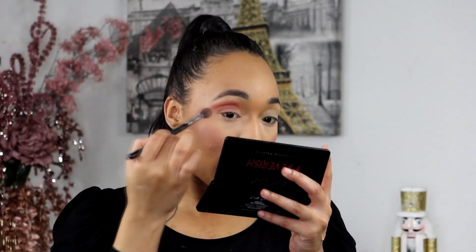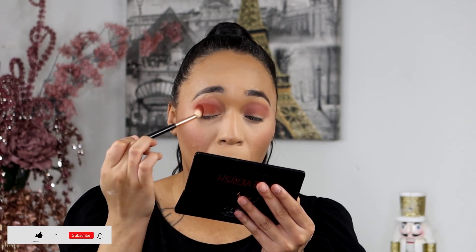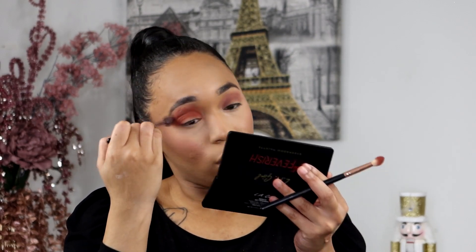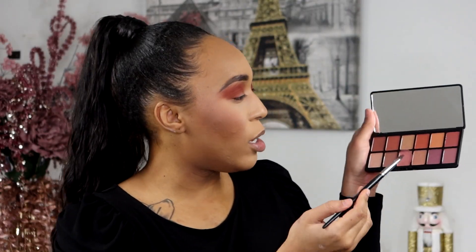We're going to start with this color here from the LA Girl palette, then take this deep burnt peach shade and place it right beneath the previous shade. The last color I'm going to take I'll apply across the lid of course.